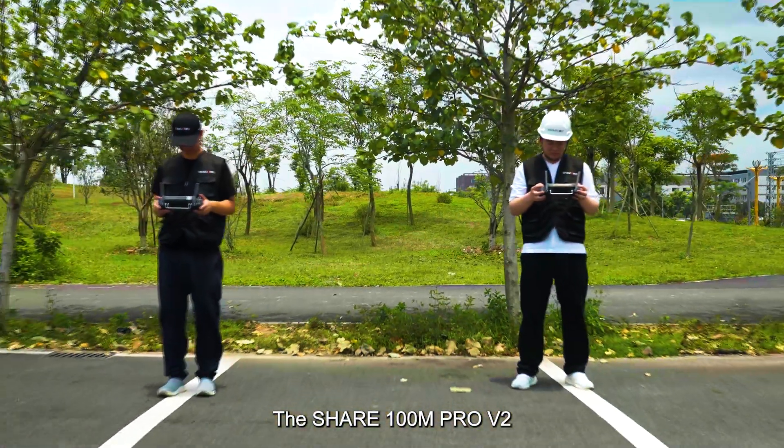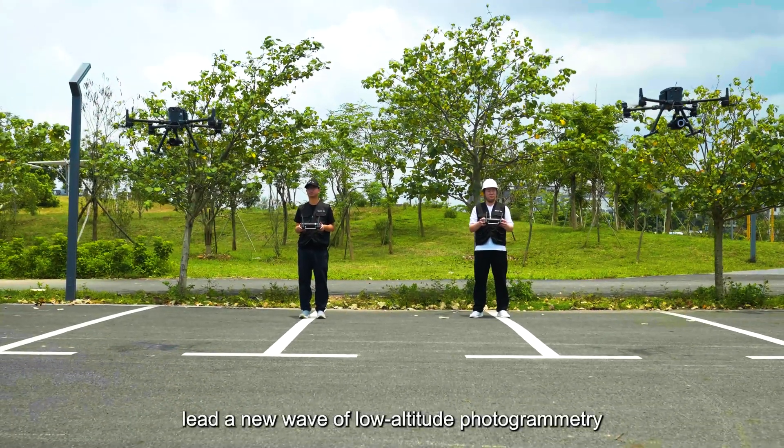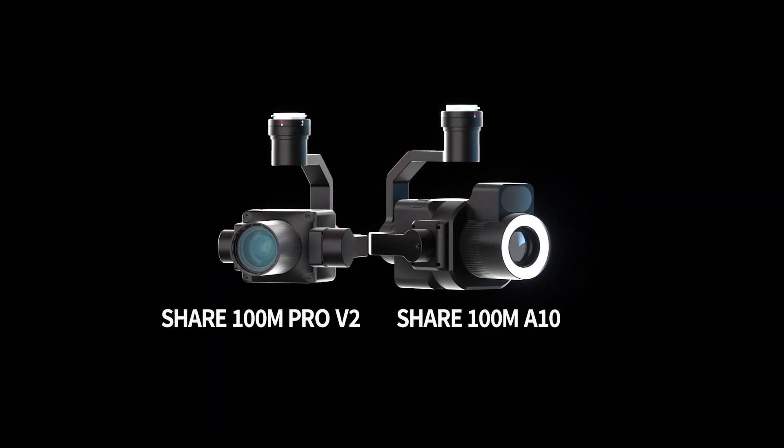The Cher 100M Pro V2 and Cher 100MA10 lead a new wave of low-altitude photogrammetry in surveying and inspection.